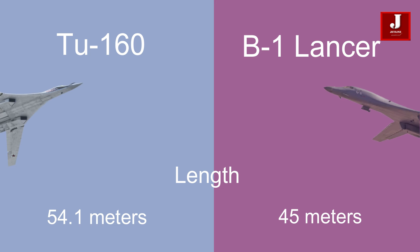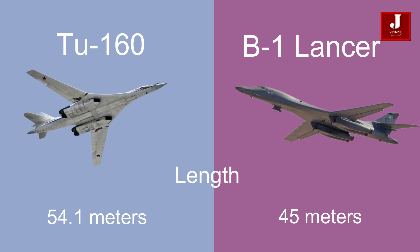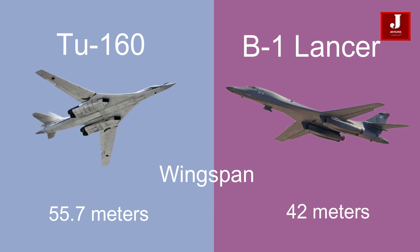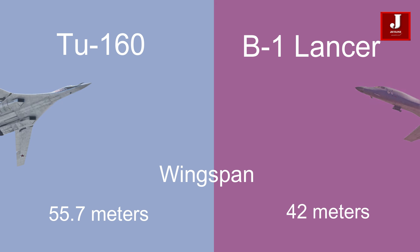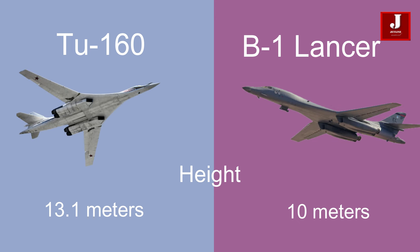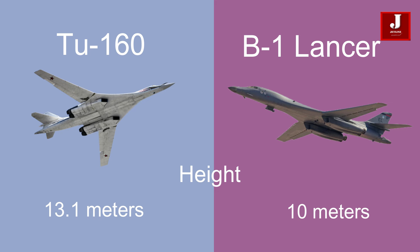The Tu-160 is slightly longer at 54.1 meters, compared to the B-1 Lancer's length of 45 meters. In terms of wingspan, the Tu-160 has a wider wingspan at 55.7 meters, while the B-1 Lancer has a shorter wingspan of 42 meters. Height-wise, the Tu-160 stands taller at 13.1 meters, while the B-1 Lancer is shorter at 10 meters.